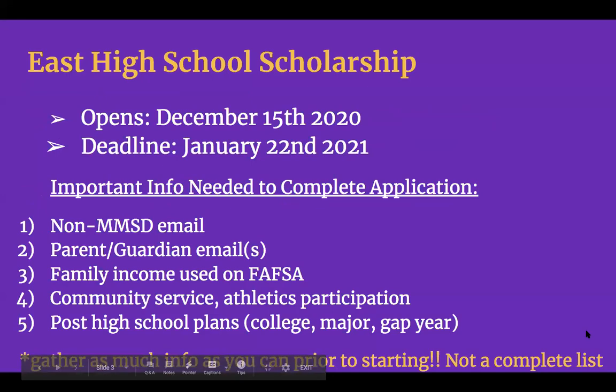Today is the official day that the East High School Scholarship application opens. You will have until January 22nd, 2021, so it'll be here before you know it to get the scholarship application submitted. There's going to be lots of information we're asking for in the application, but here is a short list of important things to have gathered prior to starting, just to make it go a little bit quicker.